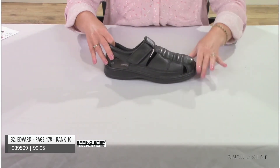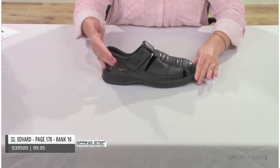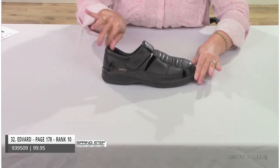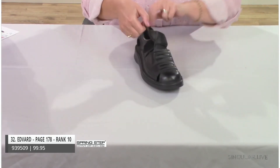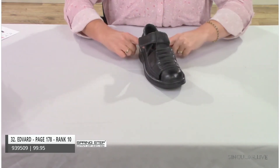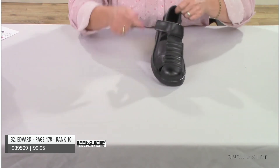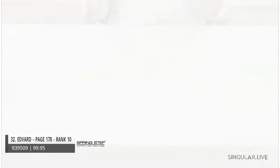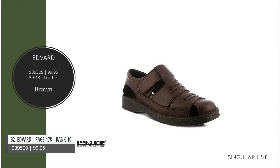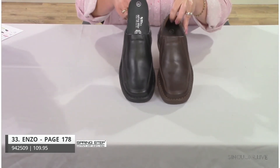Style Edvard, ranked number ten and made in Turkey, inspired the success of Laredo. Edvard has a closed back with padding that goes all the way around, hook-and-loop adjustability, and is leather-lined. There's interesting open detailing that gives an open feel while remaining closed. Also available in a really nice rich brown.